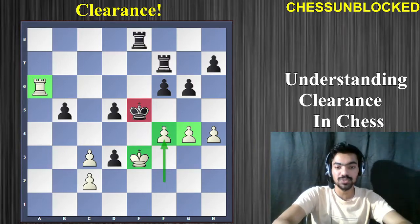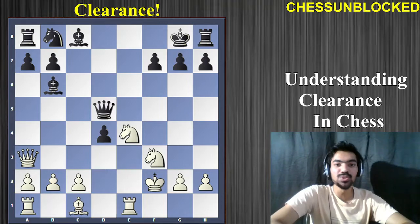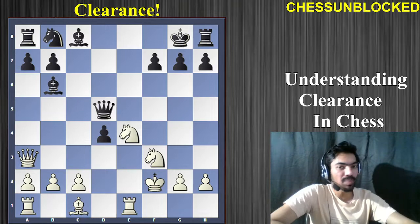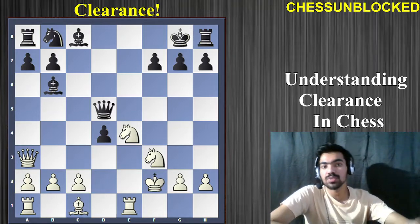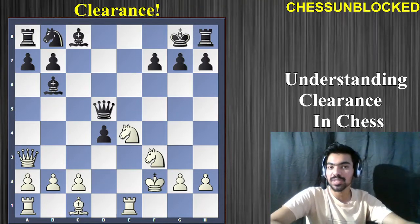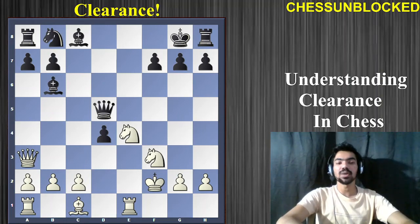Let's have a look at our 4th example now — full of sacrifices. I really love this example of clearance. White to play and win the game. Again you have to open up some diagonals and some lines. The definition of line clearance: you deliberately sacrifice pieces — you forcibly sacrifice pieces in order to open up some lines, some diagonals, some files. And once that is done, all you have to do is give a checkmate using a typical checkmating pattern.